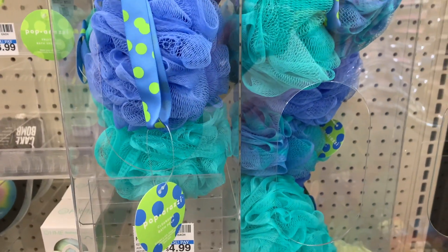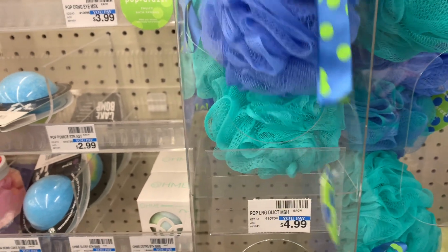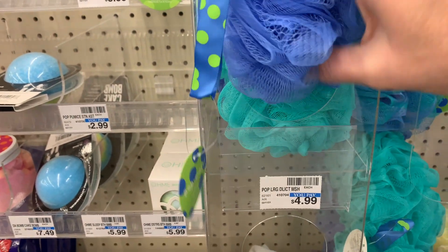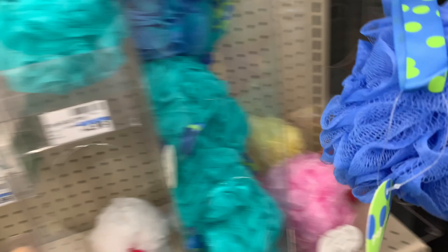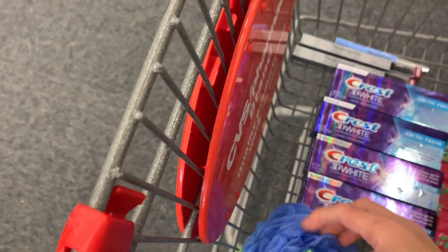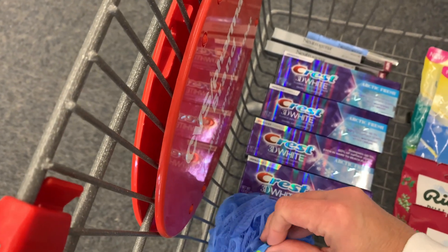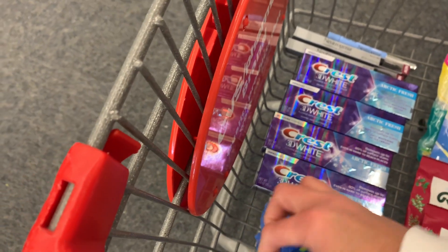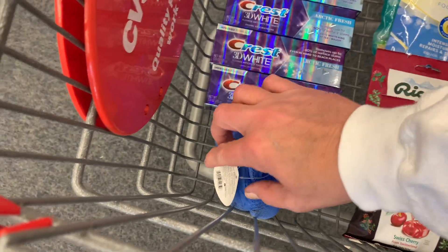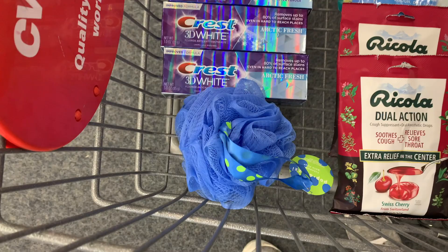I'm also going to pick up my free gift item for my Beauty Club rewards — this is my December beauty item. I'm going to grab one of these little poufs; they are so cute, I love the colors. Be sure and clip your coupon if you've met your limit for the free beauty item for December and pick one up.